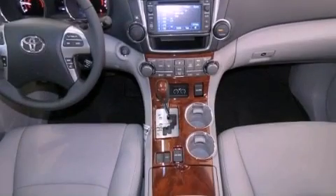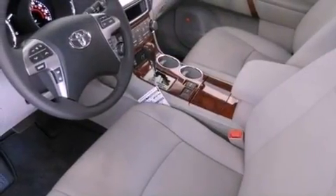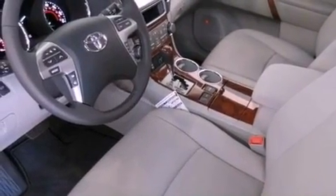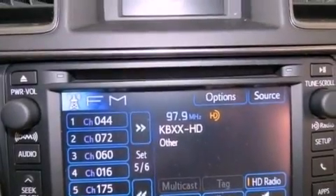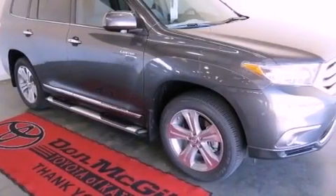Roof rails, dual power seats, a power rear lift tailgate, a rear spoiler, running boards, an engine immobilizer theft deterrent system, a full-size spare tire, an anti-lock braking system, air conditioning with automatic climate control, and alloy wheels.